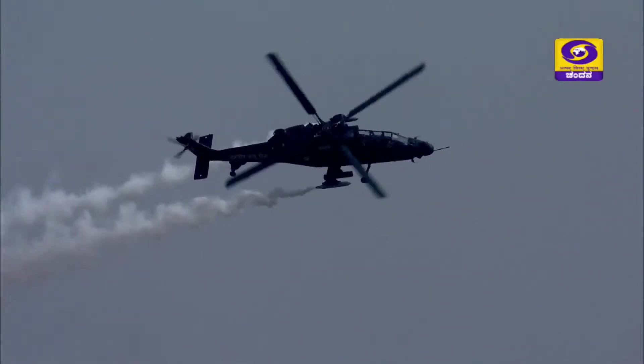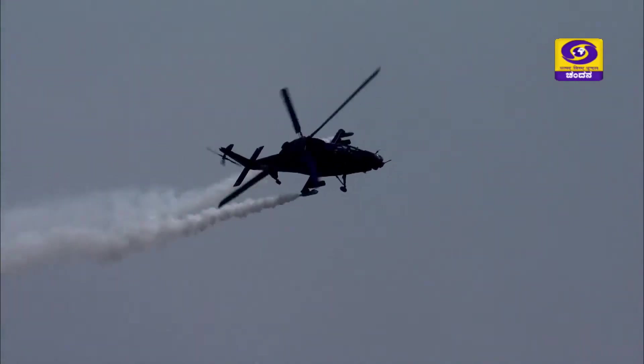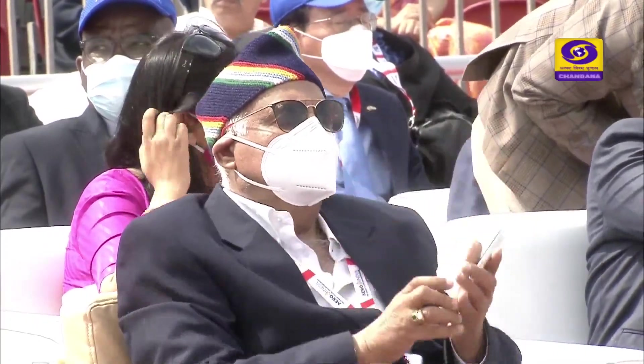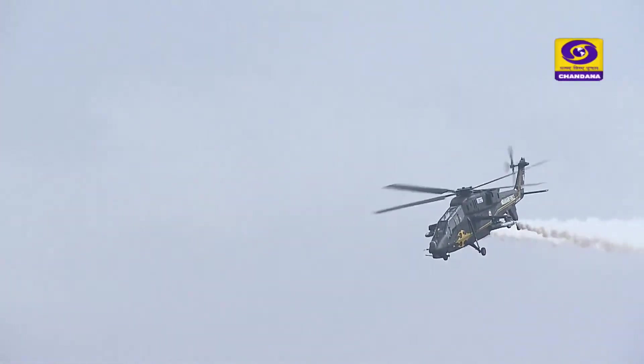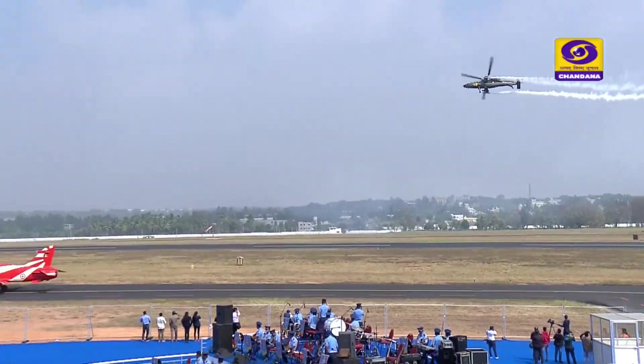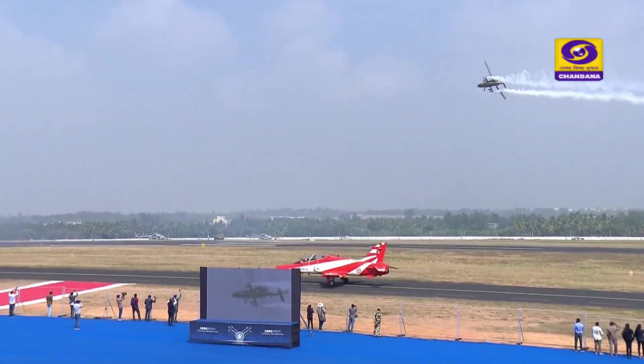This helicopter has discharged itself exemplarily, setting new benchmarks in all its trials and is now being produced in numbers. The display today is being performed for you by Wing Commander F.P. John and Troop Captain Vintan Singh of HAL.